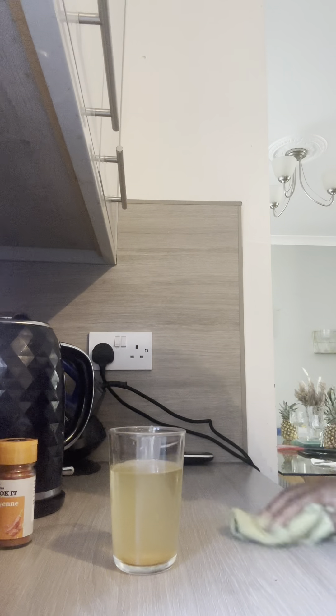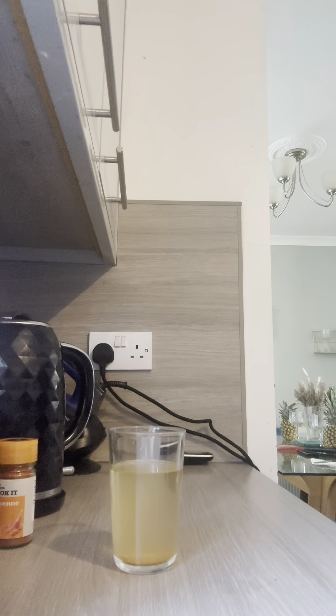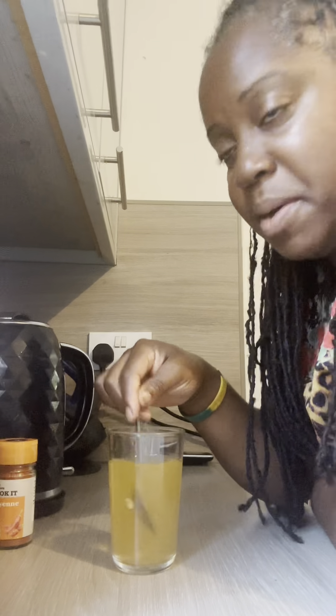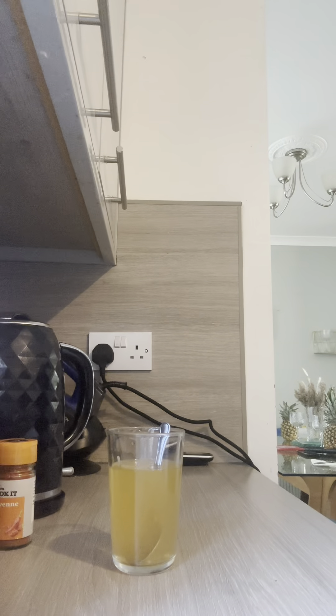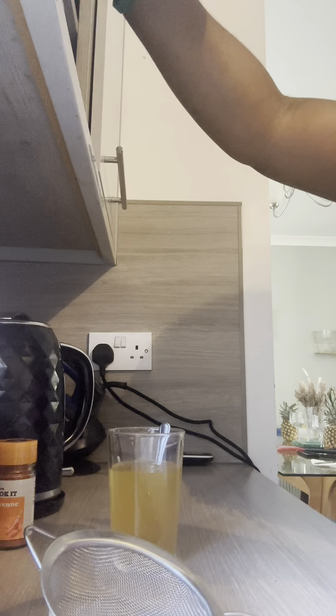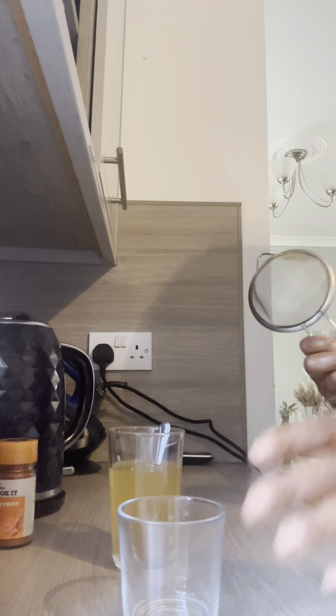I just wanted to make sure I did this in the morning. Let's get to stirring. Let's cut out those seeds — that's not going to help, is it? I might have to sieve this. I'm sieving it because I just don't want to be drinking seeds. Another glass.